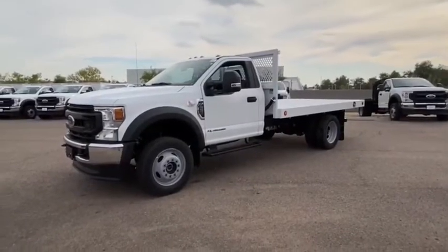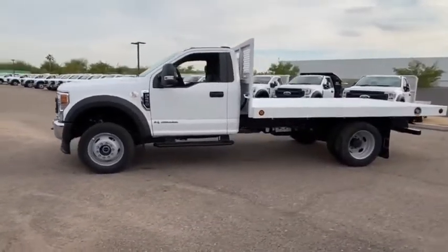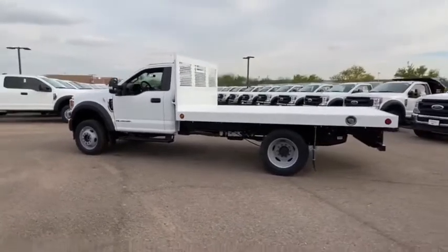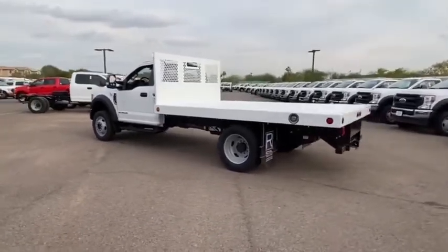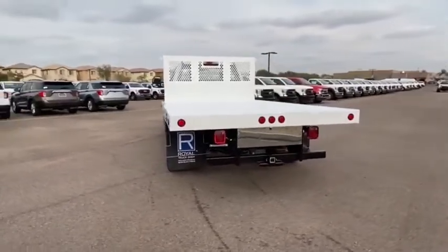You are going to love the 2020 F-550 Super Duty. The Ford Super Duty F-550 is a real work truck built with Ford tradition for reliability, safety, and comfort. This heavy-duty work truck is ready to tackle the most demanding jobs.